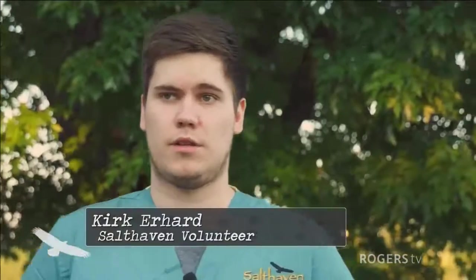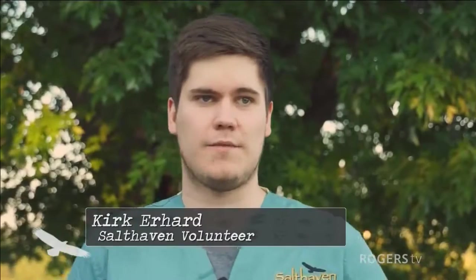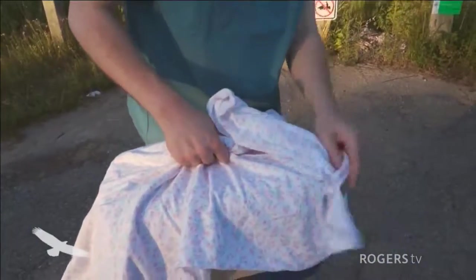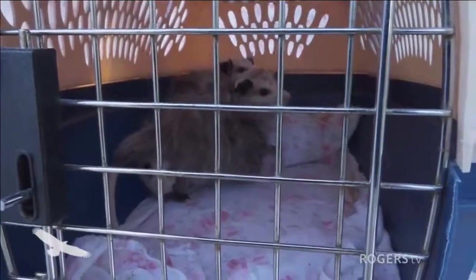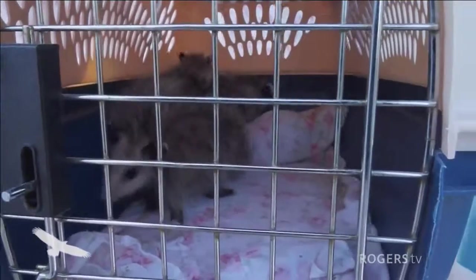They were just little tiny things — they didn't have any hair, their eyes were closed, they were really young. They were doing really well. They're definitely really cute, especially when they're young. When they get older they get a bit scarier because of the huge crocodile mouth, but when they're young they're definitely adorable — like little tiny plush toys.